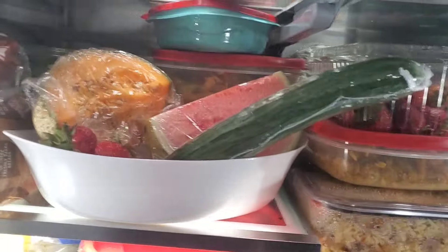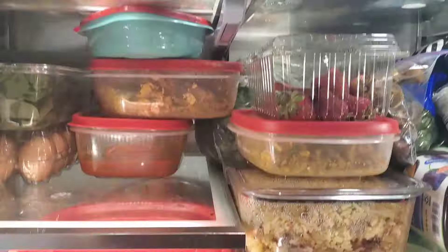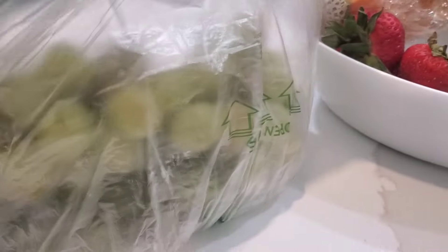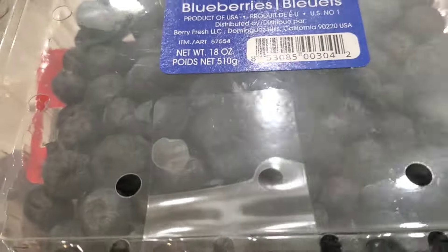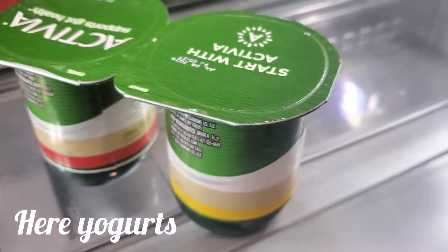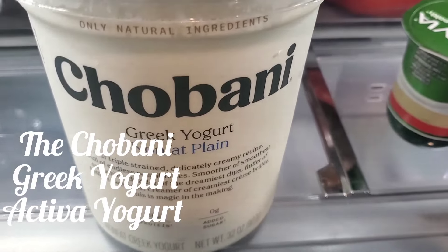Hello beautiful people, welcome back. This is my refrigerator, this is where I store most of my food. We are not talking about those other foods now — we are talking about fruit. Today I am going to be making fruit yogurt parfait. I call it my own dessert.